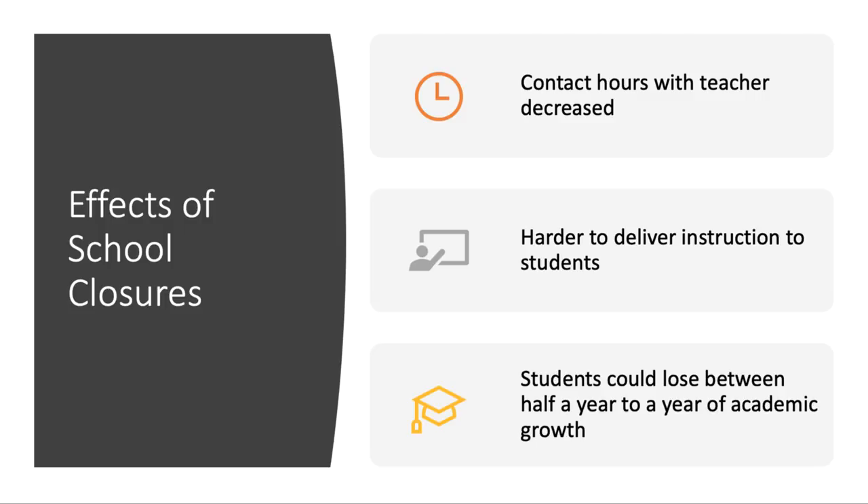Teachers are doing a great job of recording videos for their students or scheduling live webinar classes, but compared to the usual seven or eight hours of interaction that students have in a normal school day, this is still relatively minimal. This decrease in instructional time has led to some predictions that students may lose up to a year of academic growth as a result of school closures.